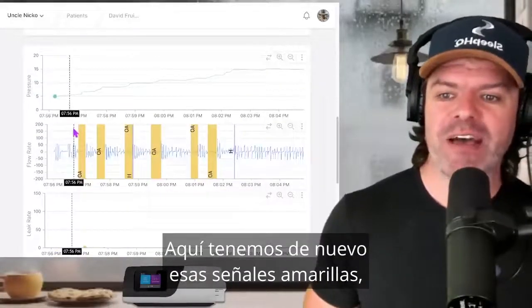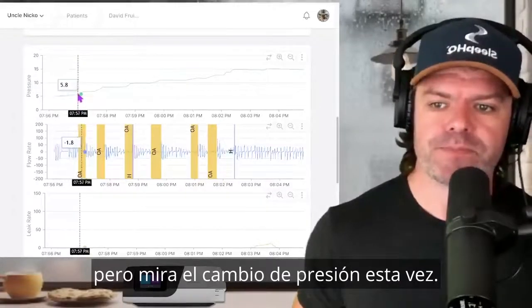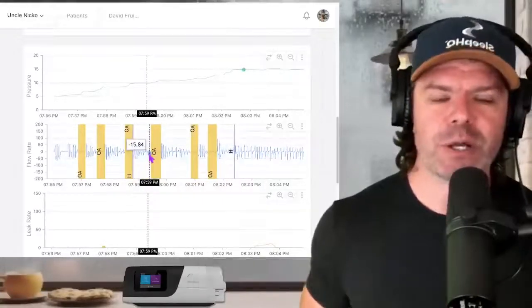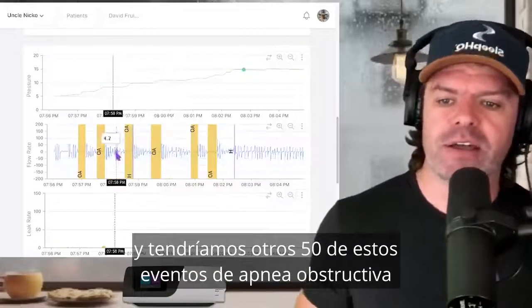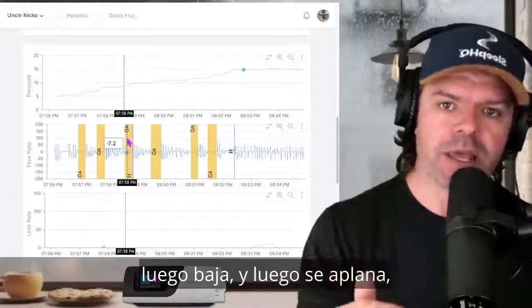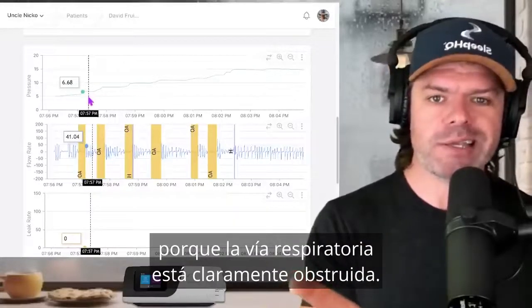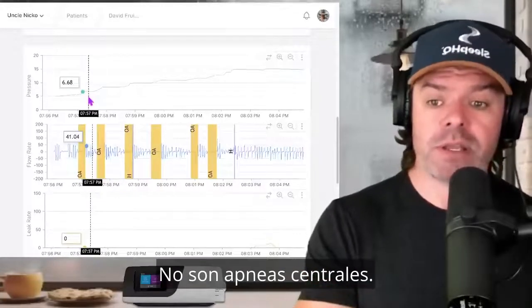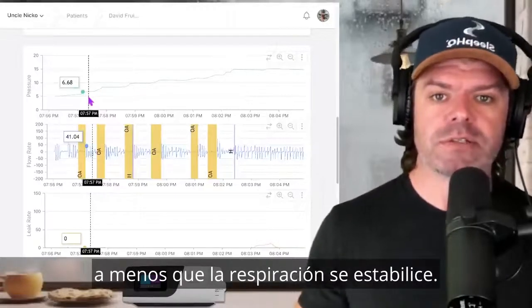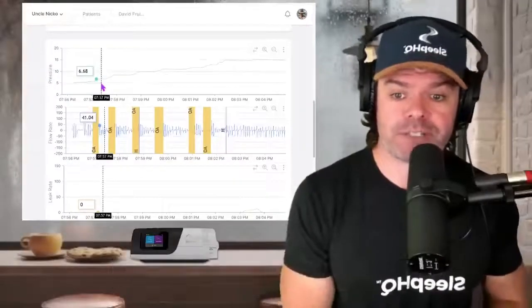Here's another great example. We have those yellow obstructive apnea flags like we saw with the DreamStation data, but look at the pressure change this time — look how quickly it gets up to 14.92 to even out the breathing. Just 15 minutes. With the DreamStation before, it would take an hour with another 50 obstructive apnea events before reaching adequate pressure. With ResMed, there's no need for the pressure to drop because the airway is clearly obstructed. They're flagging the apneas correctly, and the pressure only comes down if the breathing stabilizes.